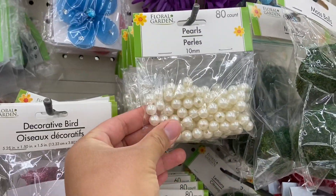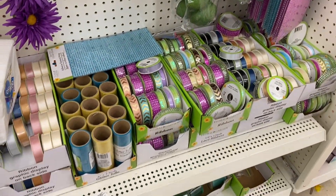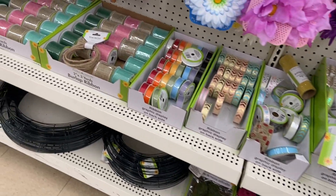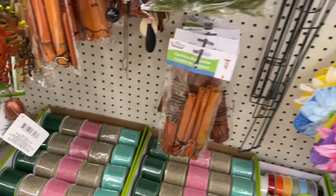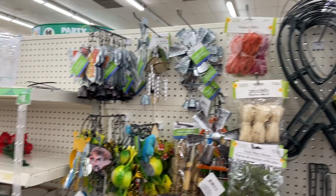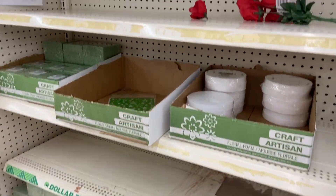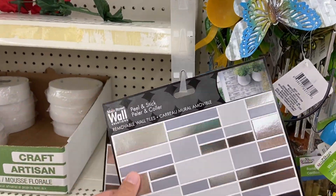And then the adult craft section — these are beautiful. Those little pearls, I love these ribbons, I love these meshes, and they just look awesome. Look at all these beautiful spring-summer colors. I did not get any because with kids it takes me forever to finish one craft, so I only get a small portion of craft materials one at a time because I can never seem to finish them anyway.